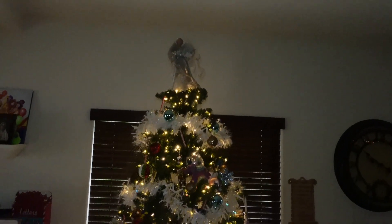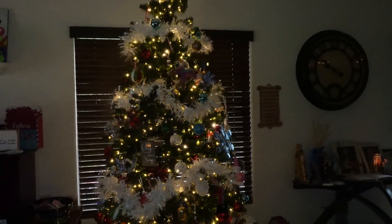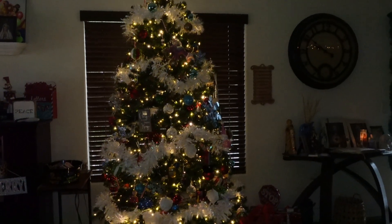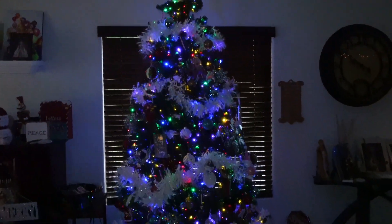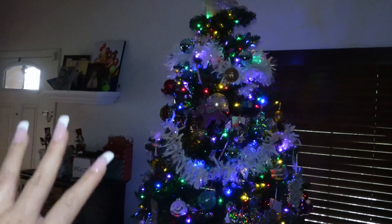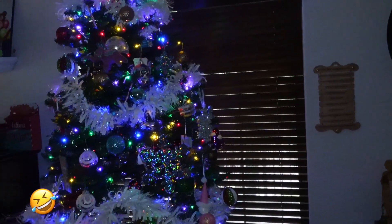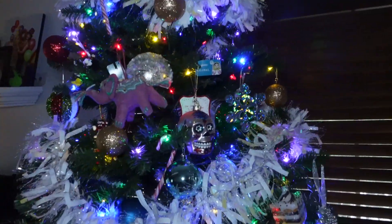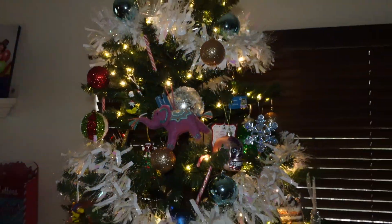So let's start with the tree. I changed the lighting so you can see — you can actually change it. This tree I think we got on Amazon or Home Depot. I like the color-changing lights and the fact that the lights are already on the tree, it makes it so much easier. You can leave it all in white, you can leave it all in blue, it's really up to you. These are my ornaments — my girlfriend recently came over.